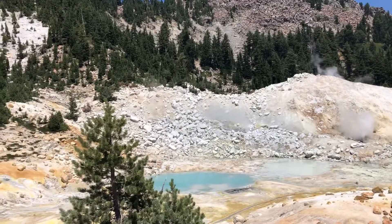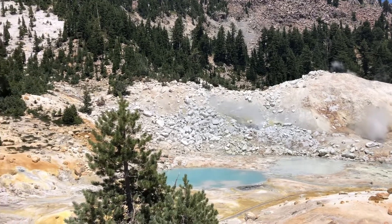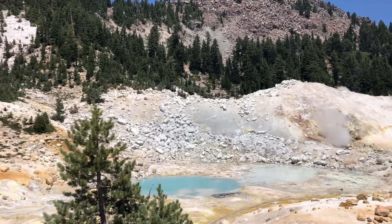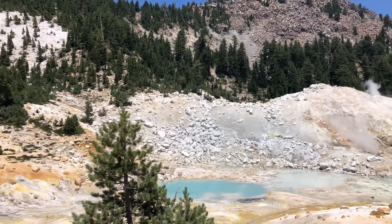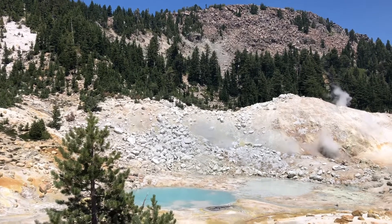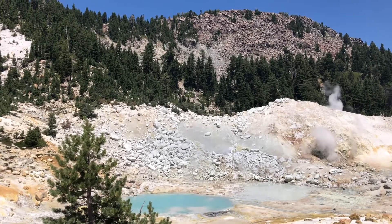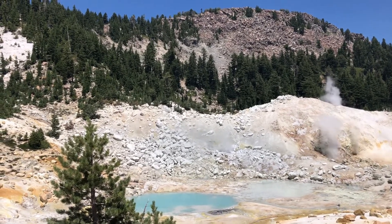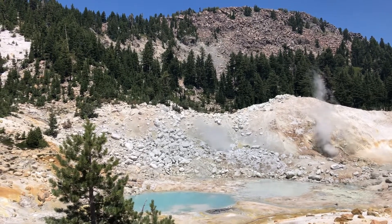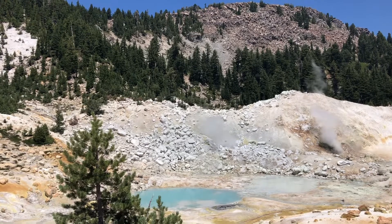Yeah, we can hear the volcano doing its thing over here. So that is the fumarole. This particular fumarole is the hottest fumarole in the world without being on an erupting volcano. That's how hot that is — you step in that thing, you die.